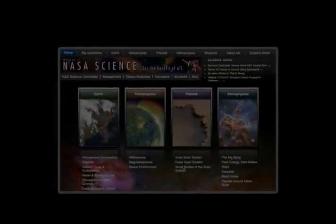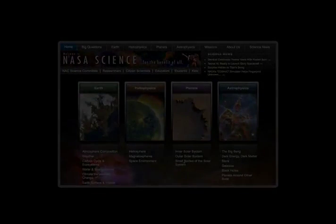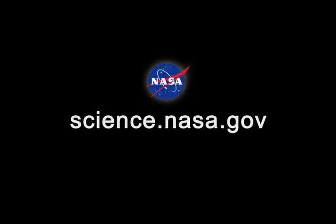For updates from Vesta and more smooth moves by NASA spacecraft, please visit science.nasa.gov.